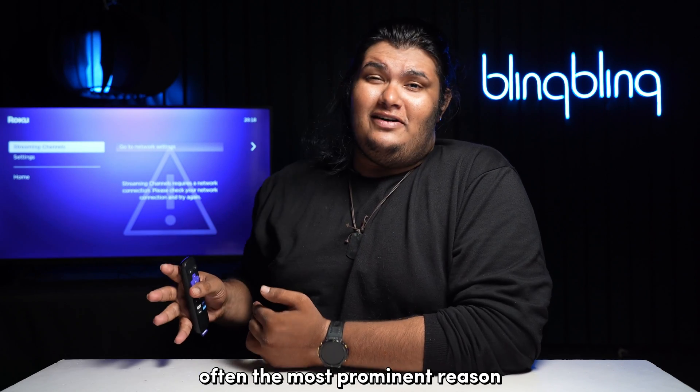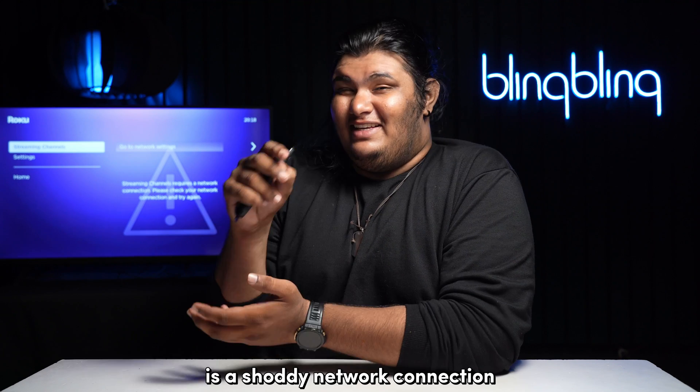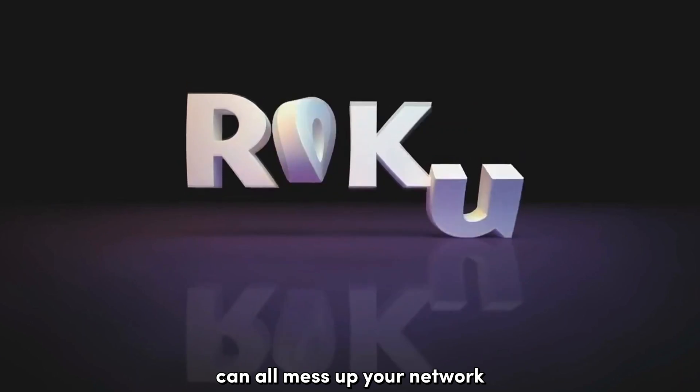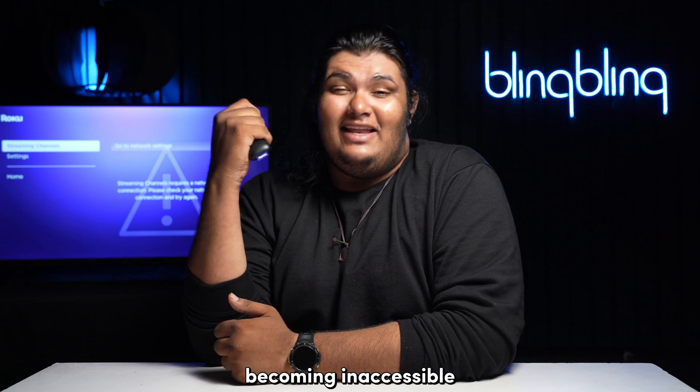Often, the most prominent reason as to why your Roku's channel store becomes unavailable is a shoddy network connection. Slow speeds and high latency can all mess up your network, resulting in your Roku's channel store becoming inaccessible.